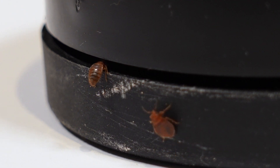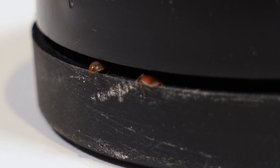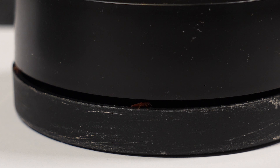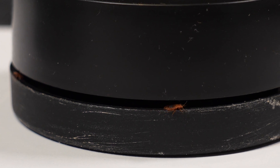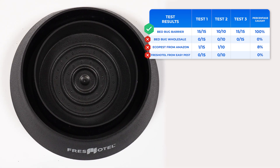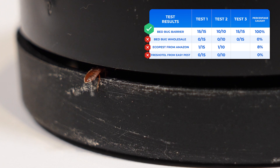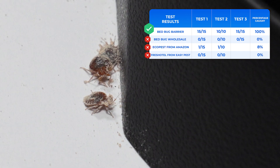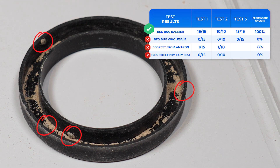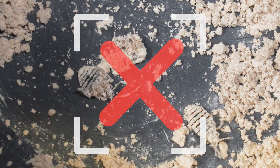Our bedbug barriers aren't just proven in our tests. They've been scientifically tested by Chan Lu Wang, a renowned entomologist in the USA – a testament to our commitment to quality and effectiveness. In contrast, our competitors' barriers lack this level of scientific scrutiny and haven't been tested like our products. Our barriers are more than just a product; they're a scientifically-backed solution, ensuring the best defence against these persistent pests. Thank you for your trust and welcome to a bedbug-free future with Bedbug Barrier.